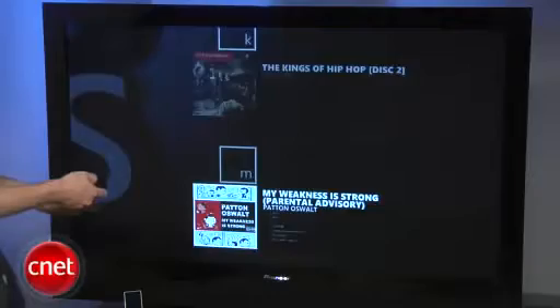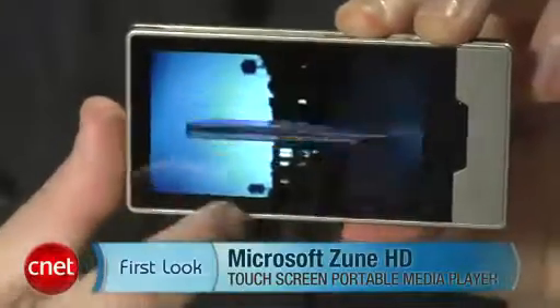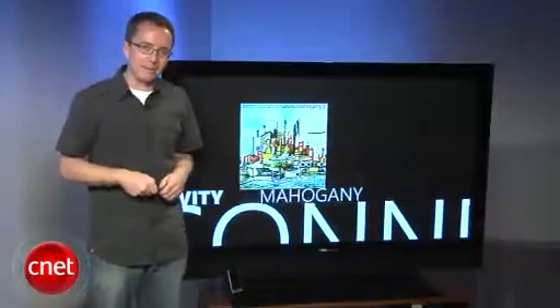So there you go, that's the Zune HD in a nutshell. It's a beautiful product that still isn't destined for mass appeal, but will definitely find an audience with people who want the very best from their music and videos. For CNET.com, I'm Donald Bell.